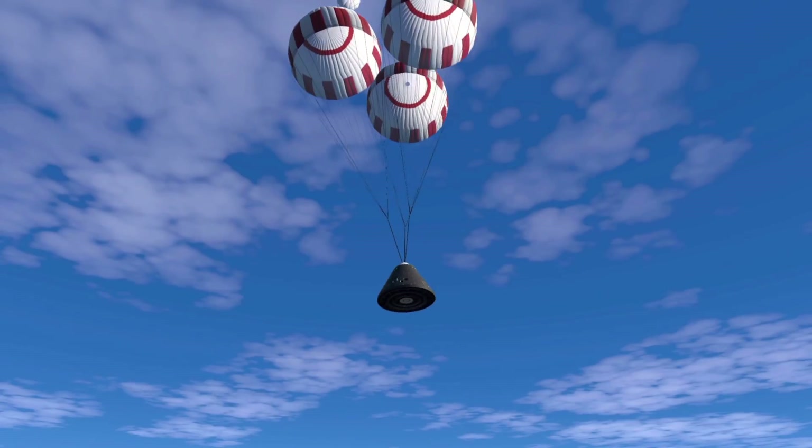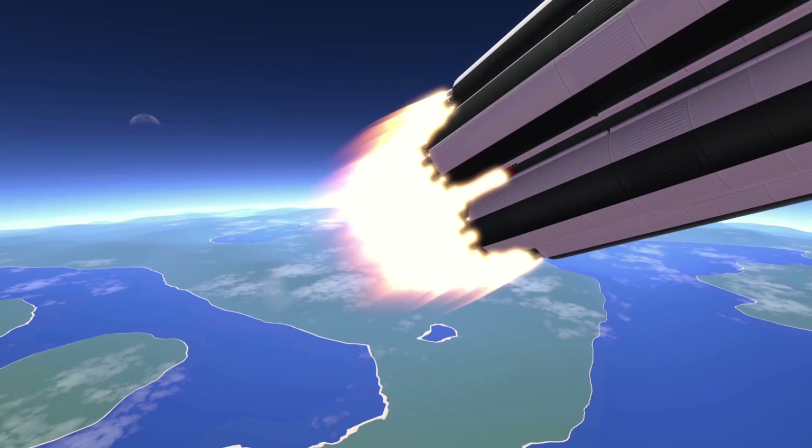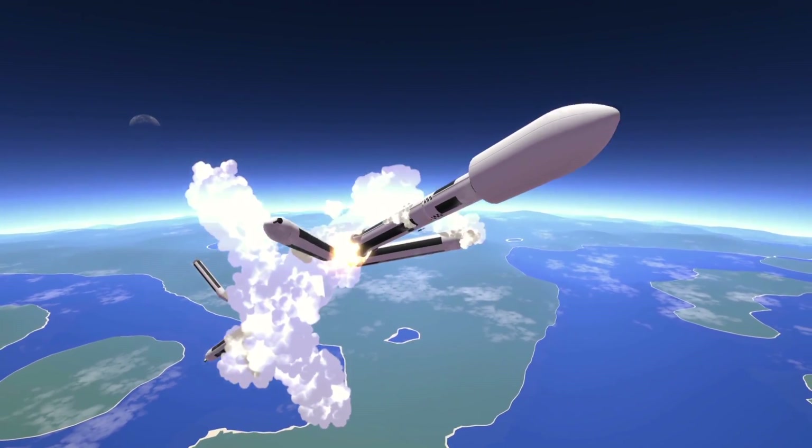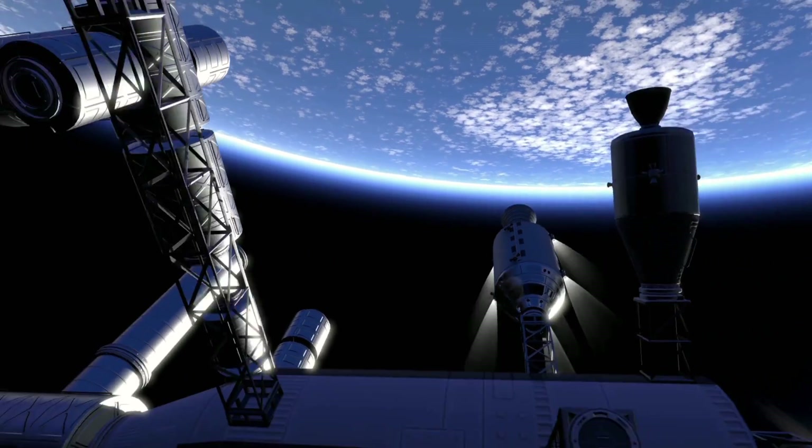Next up we have a shot of re-entry, and this sure does live up to the original game — the re-entry effects in the first game looked incredible, and they have done it again in the second game. We also have a few parachutes deploying and SRB detachment again, this time with some smoke, which is an incredible shot.